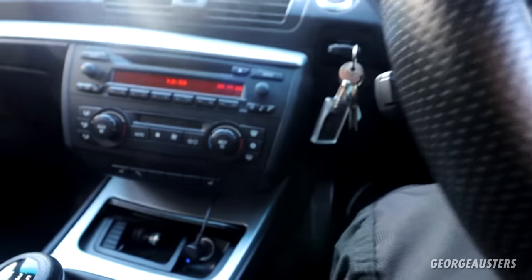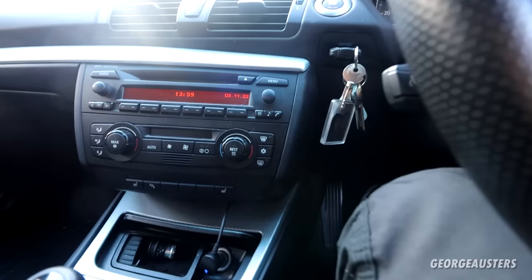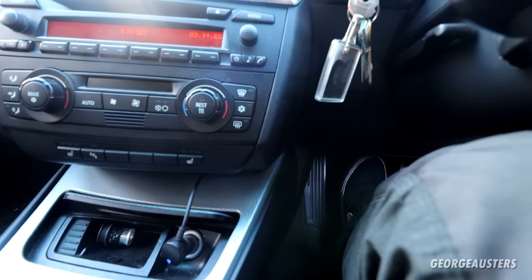I really don't know how well the microphone is picking this rattle up, but essentially it goes away when I depress the clutch pedal.